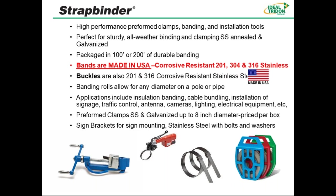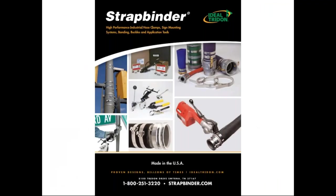The preformed clamp, which you're probably more familiar with and likely using every day, comes in stainless steel and galvanized and goes up to 8-inch diameter. We also have sound brackets for mounting — stainless steel with bolts and washers. In the picture below, you can see the spin-tight tool for banding, which can also be used for center punch. There's also a battery-operated tool, and here you can see preformed clamps and the plastic totes.